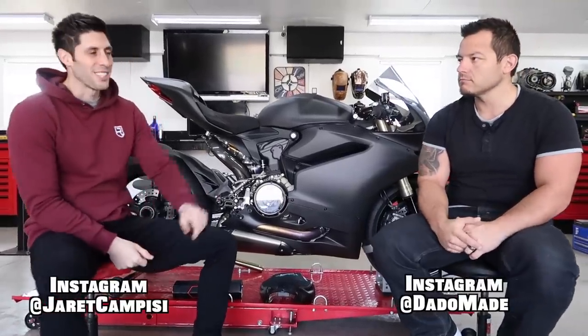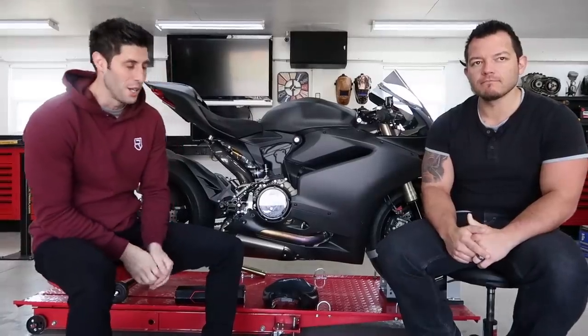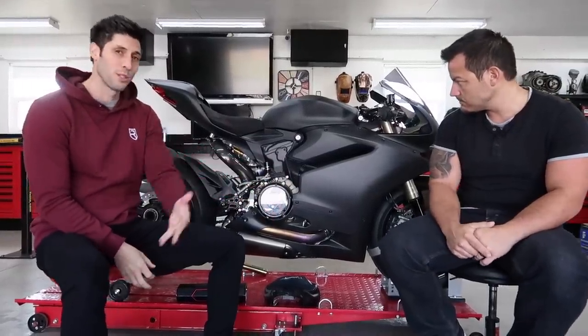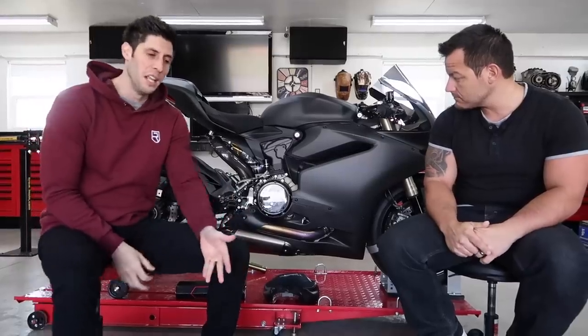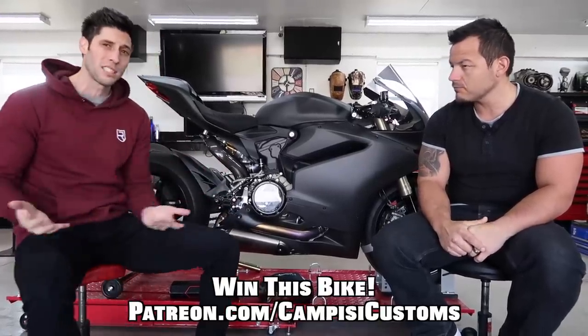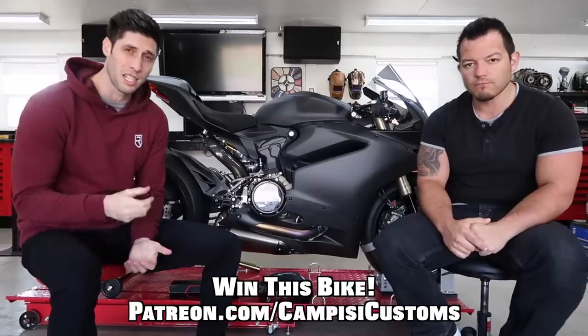What is up guys? Jerry Campisi back in the garage with my boy Dotto and this is another episode of the Carbon Panigale series where we take this beautiful 1299 Panigale and we customize it with your support and then we give it away when we're done. If you'd like to be entered to win this bike and support the series, head on over to patreon.com/campisi customs.